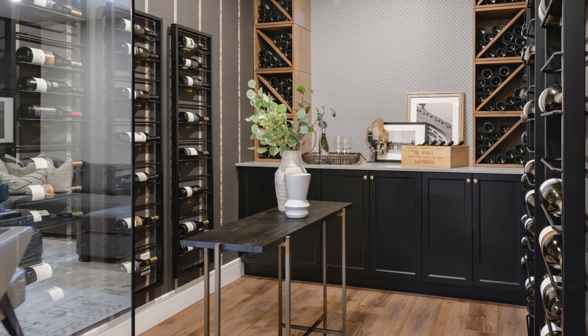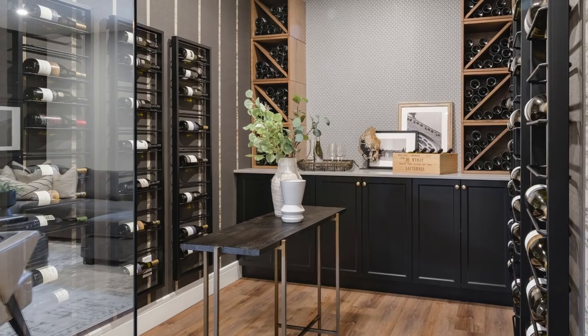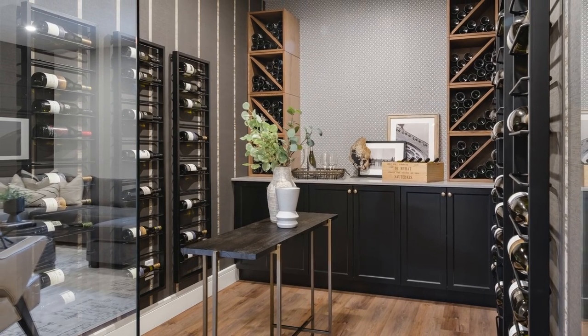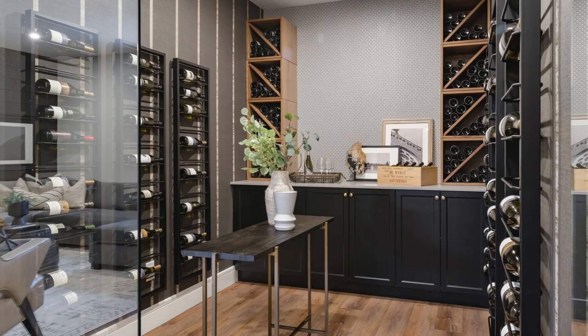Whether sectioning off a small area or dedicating a whole room to cultivating your wine collection, wine storage options are plentiful and are both functional and beautiful.